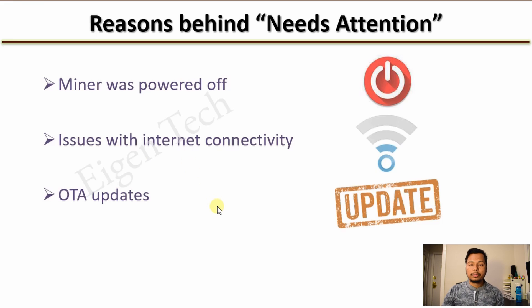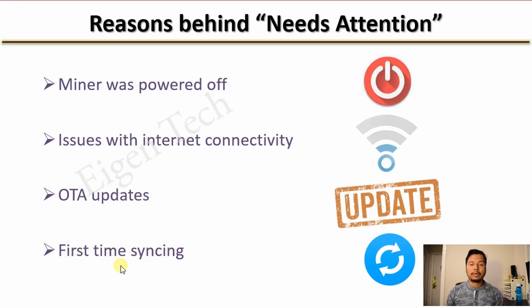There could also be OTA updates, which often come to your Helium hotspot whenever an update is issued by the Helium developers. The fourth reason could be that you are syncing for the first time — you've just registered your hotspot to the blockchain and it's not yet fully synced. These are four common reasons why 'needs attention' appears on your Helium app.